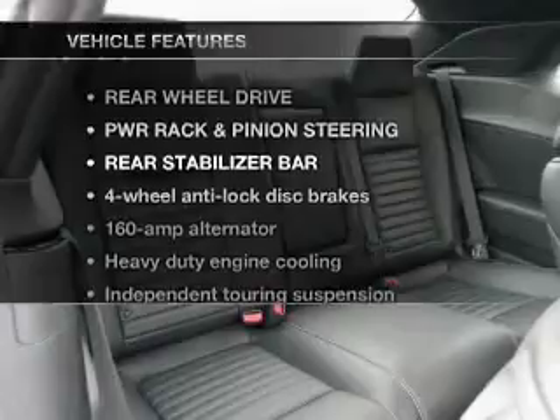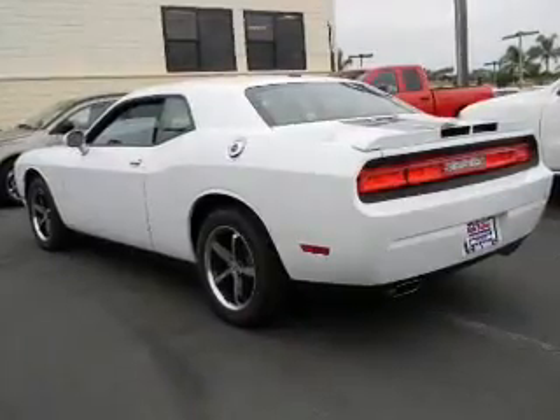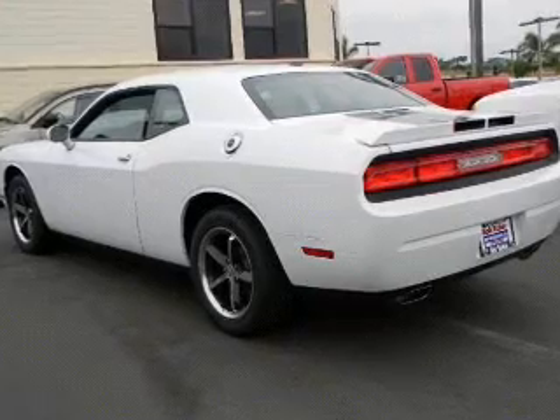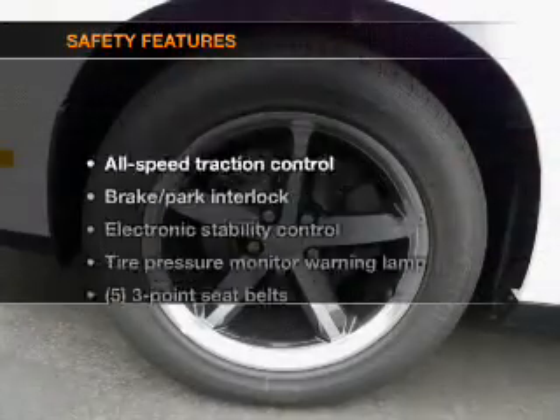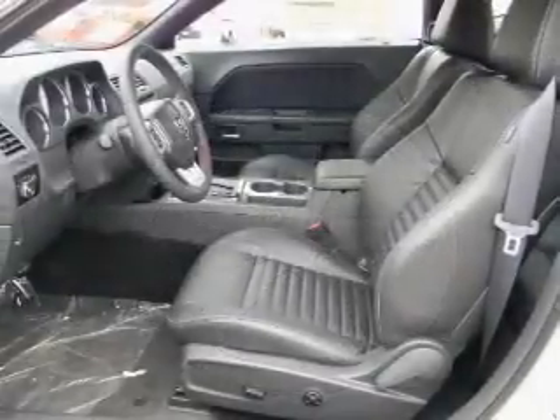And with these notable features, you won't want to miss out on the opportunity to own this amazing ride. Power door locks, power windows, power steering, cruise control. And for your peace of mind, the following safety equipment is included: side air bag, stability control.